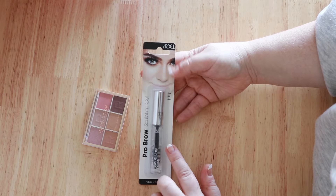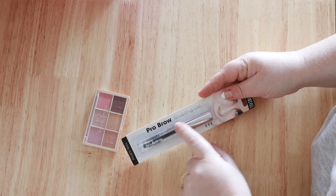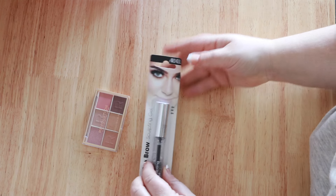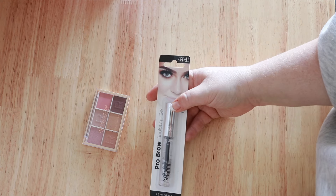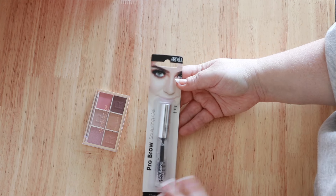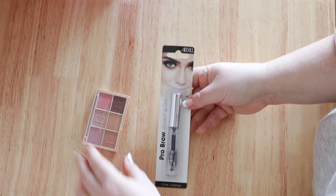I was so excited to see this — it said it was out of stock at this store but there was one so the info was incorrect. This is the Ardell Brow Pro Sculpting Gel. I have not tried this brand's makeup, I only know them for their lashes. So I'm really excited to try this and it was $8.99 full price, which is fantastic. You get quite a lot of product — that's pretty big for a brow gel.